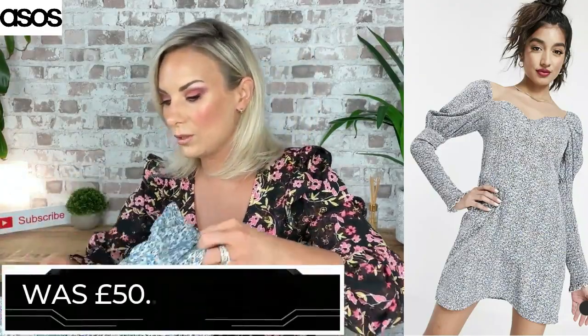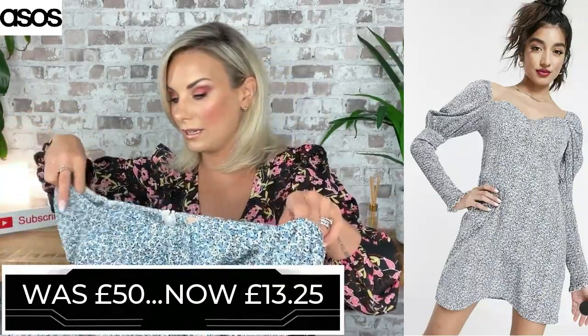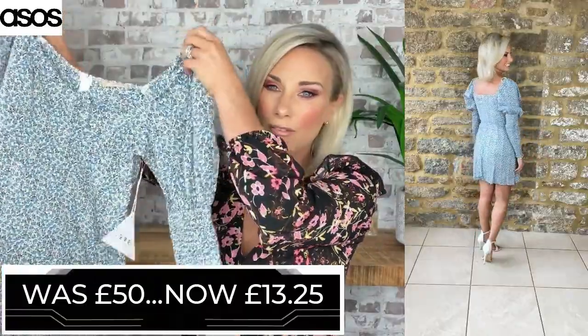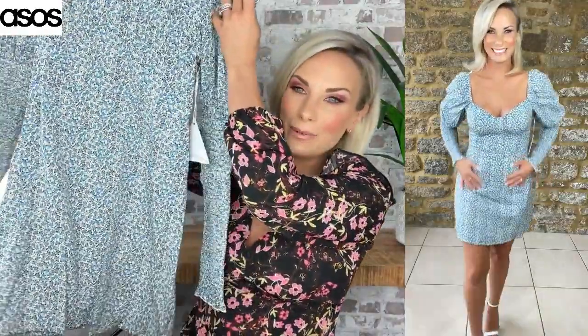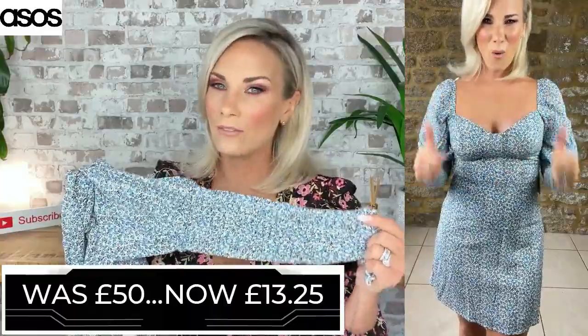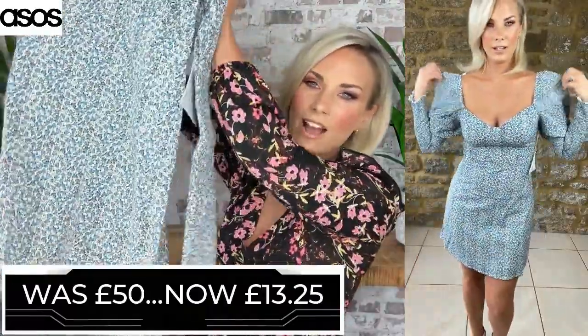This is the first item that looks very different in real life than on the website. This is a Love Triangle mini dress — it looked almost grey, white and black in the picture but it's actually a blue ditzy print. It was £50 and I got it for £13.25. Very, very flattering shape — not too tight, kind of a shift feel to it. Really long puff sleeves, almost sheer from well above the elbow, that will just poof around the shoulder. Love Triangle always has very, very flattering designs. It's got a squarish milkmaid-y neckline. An absolute steal for £13.25.